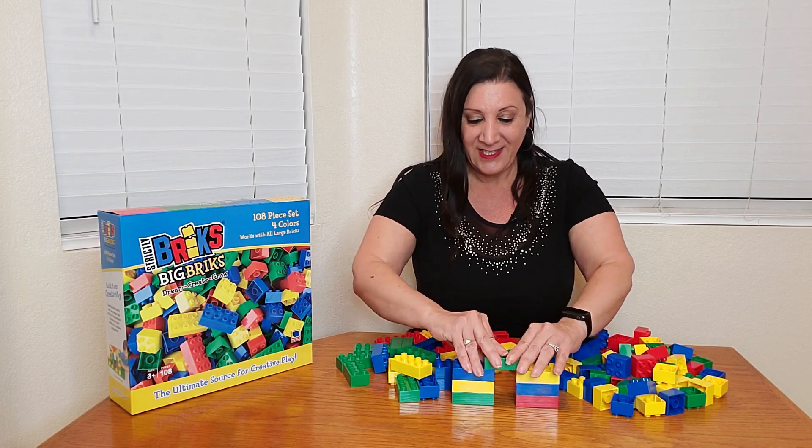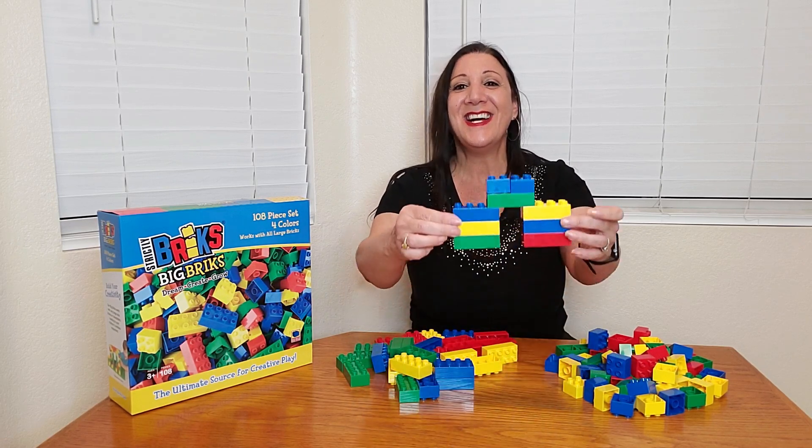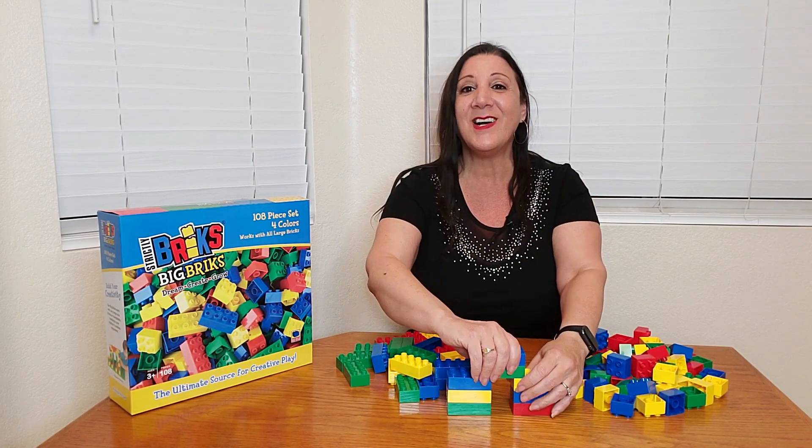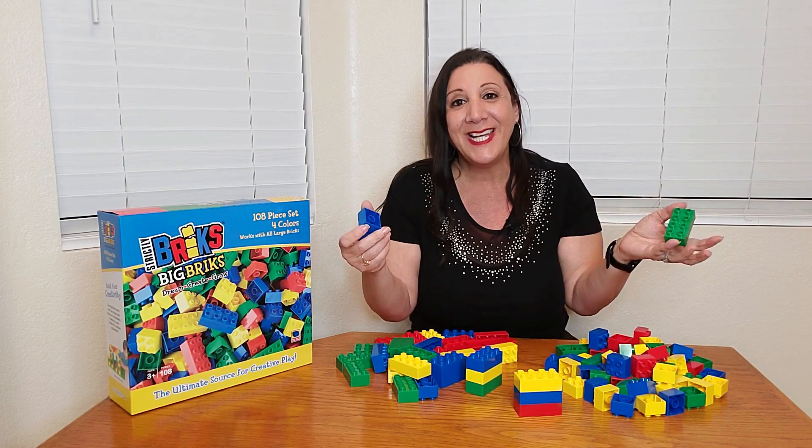And look at that — I'm a pro already. So check this out. And they're also very easy to take apart. Perfect for little hands.